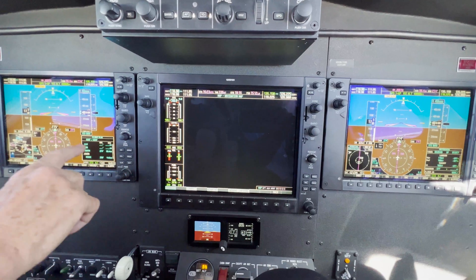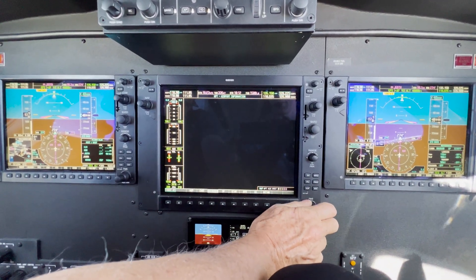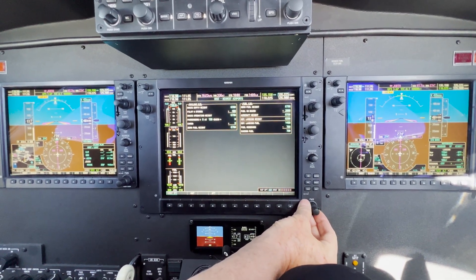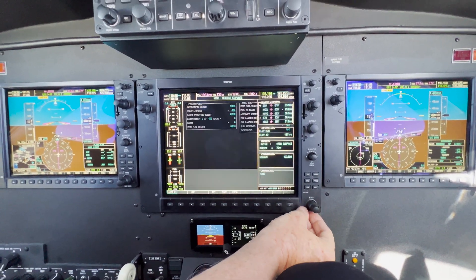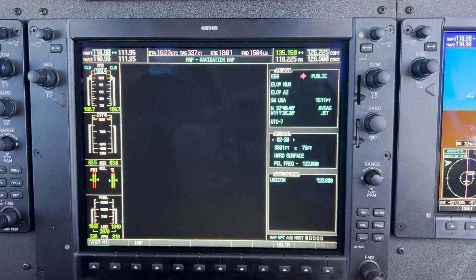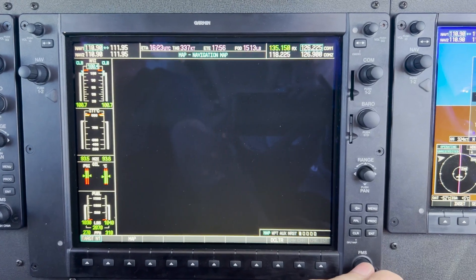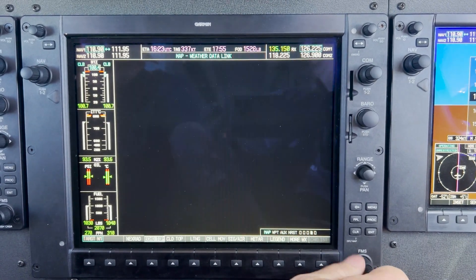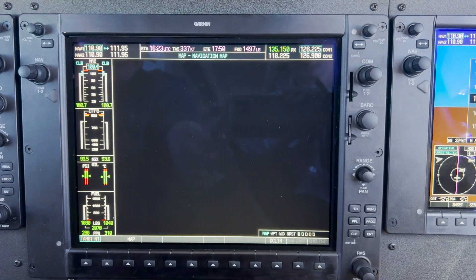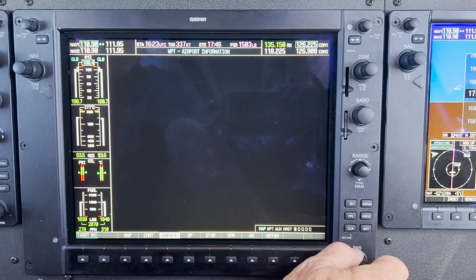We still had our FMS running because our flight plan was there. We tried to change chapters — the outer knob changes chapters, and you can see how it's very slow to respond. Sometimes it wouldn't respond. Then within the chapters, you use the inner knob to change pages, and it wouldn't turn — very slow to turn.